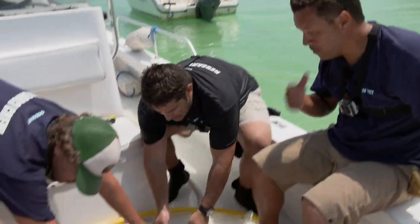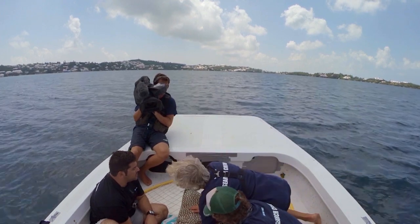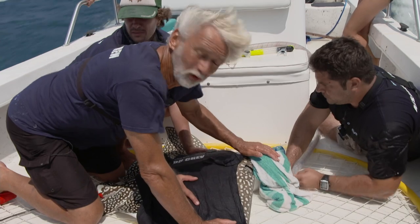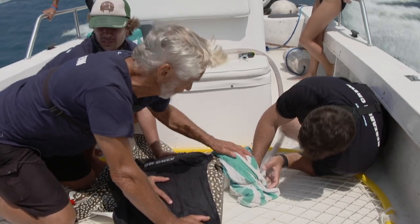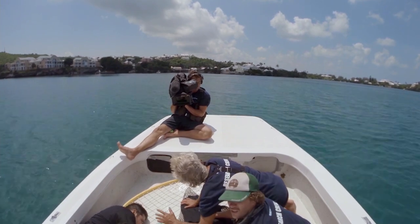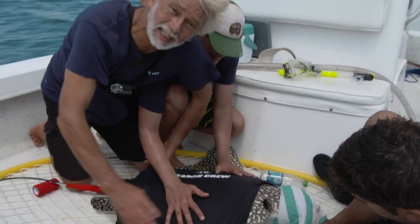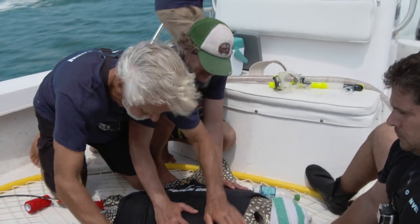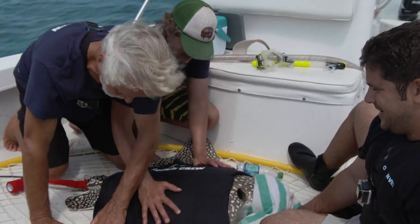With the ray now secure and stabilized, Neil is satisfied it can be safely transported back to the Bermuda Aquarium. We're running full speed and Matt is checking the flow — water is flowing over his gills. We're almost at the aquarium.